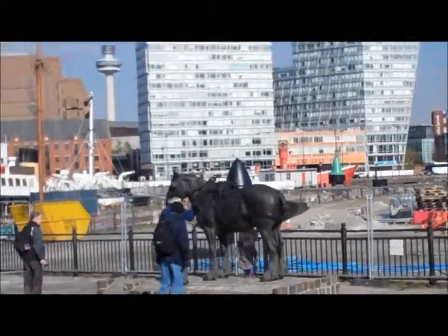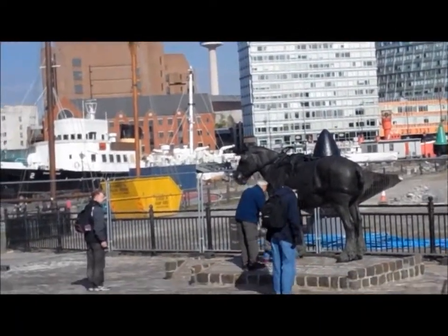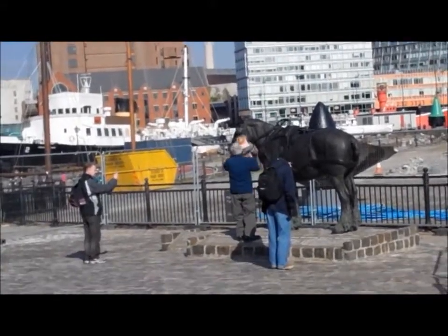Nice statue there — a shire horse. I'm not sure of the connection but it obviously goes back to the days of the docks.